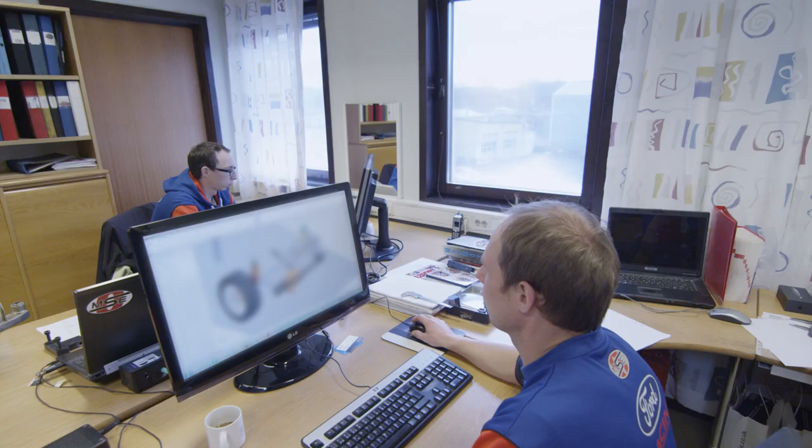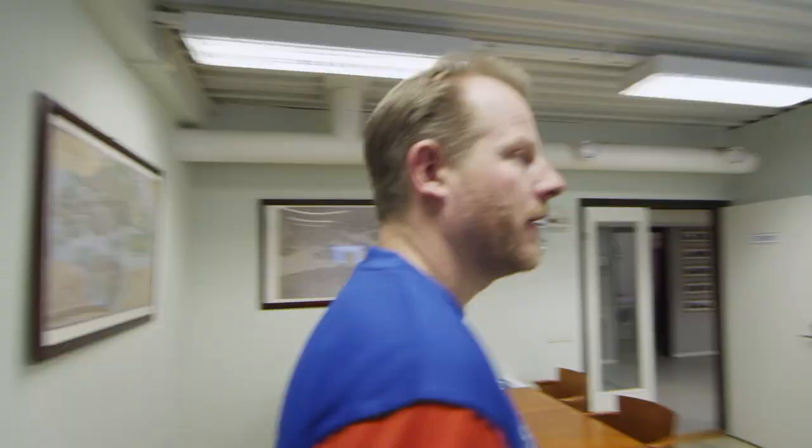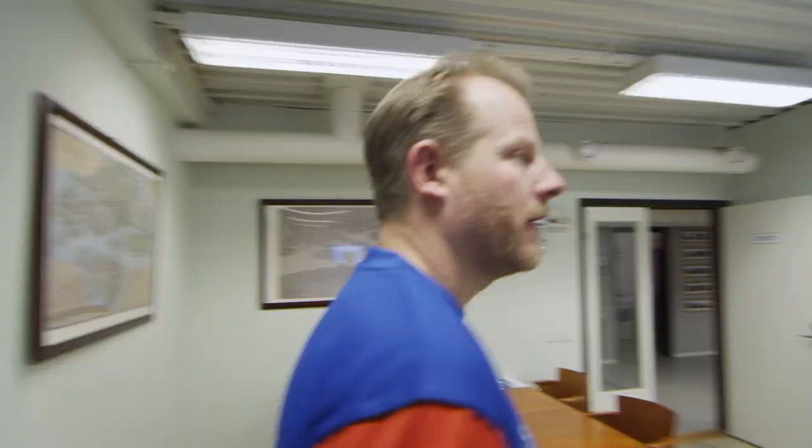The room with the engineers — they are working on a lot of new projects. This is the secret stuff. This is the future.